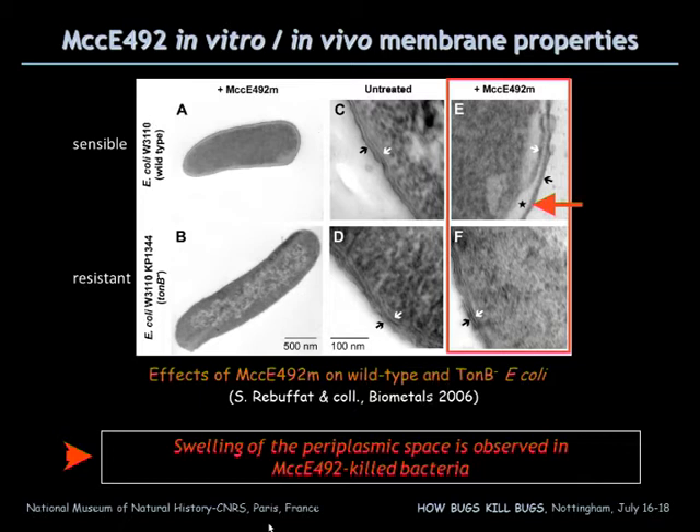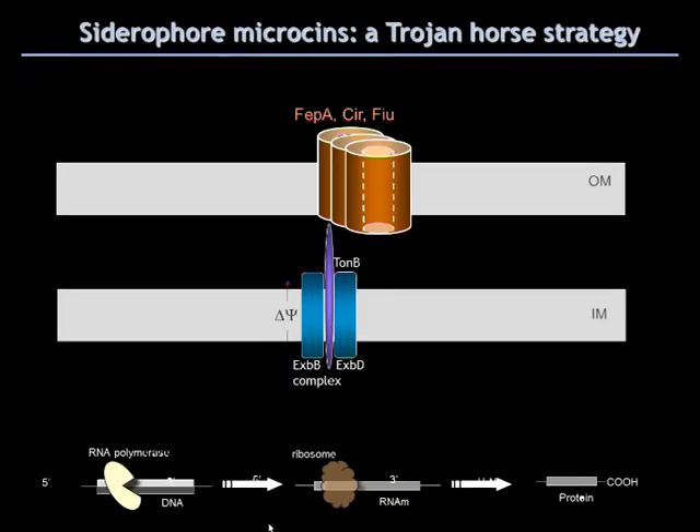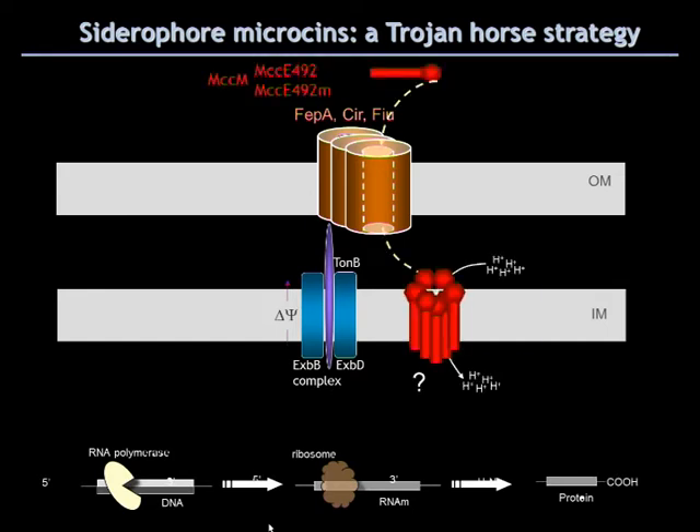The siderophore microcine uses a Trojan horse strategy. They hijack — they parasitize — catechol-type siderophore receptors at the outer membrane, then they can reach the cytoplasm and the inner membrane. But they also use two inner membrane proteins, ManY and ManZ, two components of the mannose permease, which are required for the activity of microcine E492 under its modified and unmodified form. It is not known at present if these two inner membrane proteins, ManY and ManZ, are required to contribute to a toxic structure in the inner membrane, or are used to help the microcine cross the inner membrane, go to the cytoplasm, and reach an unknown target.